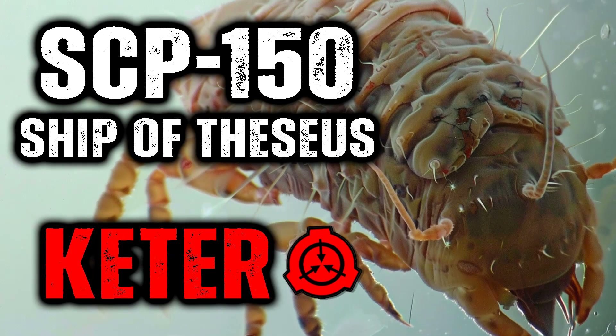Item number SCP-150. Object class: Keter.